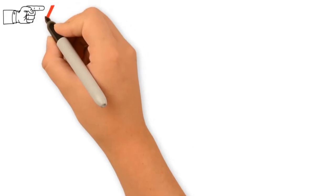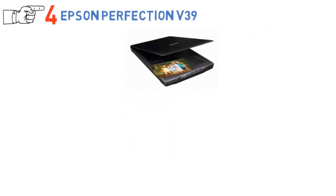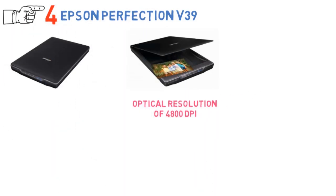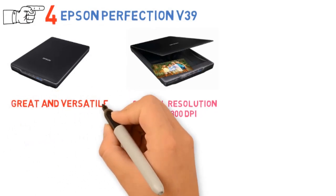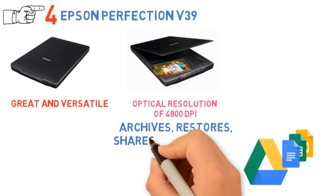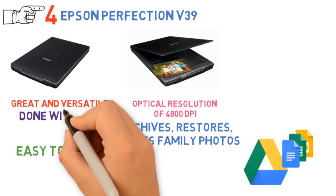At number 4 we have the Espen Perfection V39. Espen introduced us to one of their Perfections — it's a V39 model that has an optical resolution of 4800 dpi. Needless to say, clarity and details of the scanned images are just amazing. It's a great and versatile scanner with countless features. It scans directly to Google Drive and similar cloud services, archives, restores, and shares family photos for generations to come. Being easy to use, you don't need any pre-knowledge about using scanners at all. All can be done within several clicks.